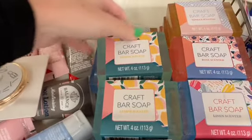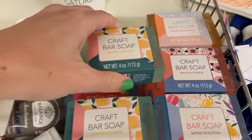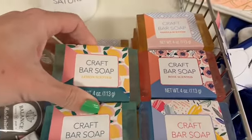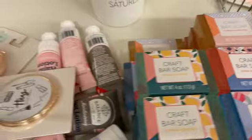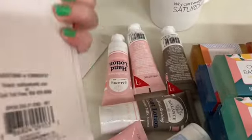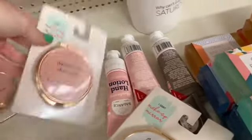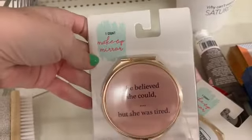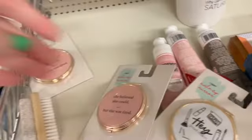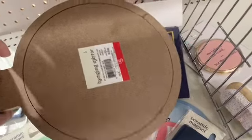Down here they had some different craft bar soaps for $3 — better be some good soap for $3! These little pocket mirrors are cute, $3 for those as well. I only saw one of these larger mirrors; it had a blue on the handle and was $5 for those.